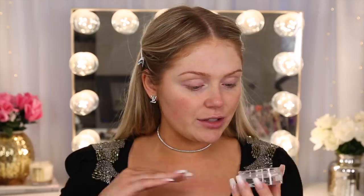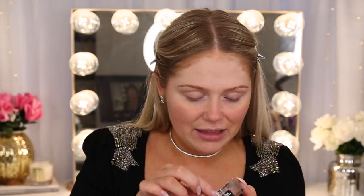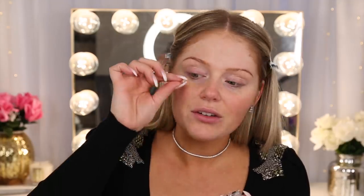At first I thought there was nothing in here because it literally is completely clear — it kind of looks like it's an empty jar, but there is a jelly primer in there. It's literally like bouncing. It literally just turns into a liquid basically immediately when you start to work it out, which is nice.